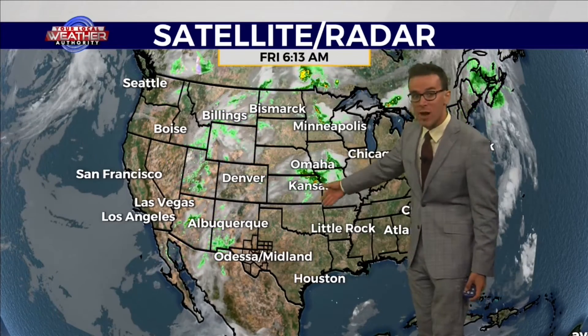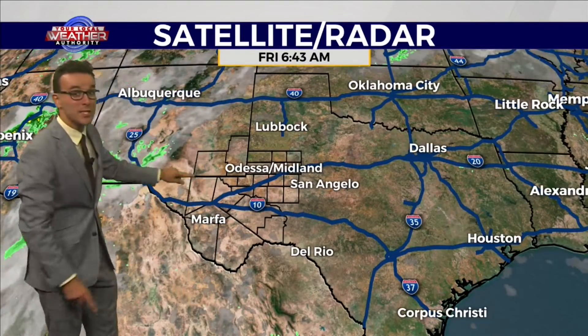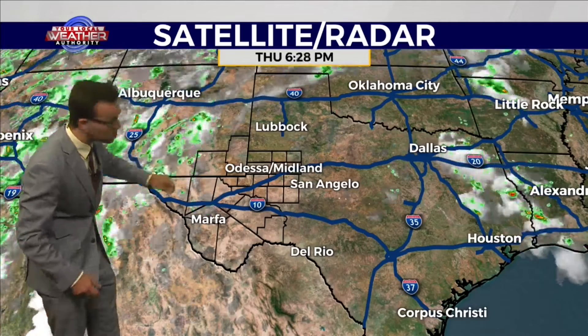We did see some storms previously in the western part of our viewing area. A high pressure system has moved in, bringing clearer skies for much of Texas, but still that plume of moisture in southeast New Mexico — that's the monsoon flow. Isolated strong storms there, but it's since tracked off to the west, west of our viewing area, with clearer and drier conditions and southerly winds taking hold.